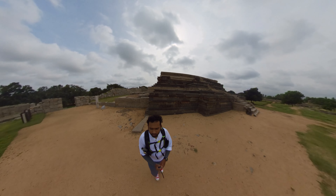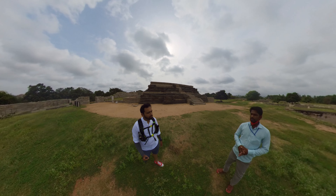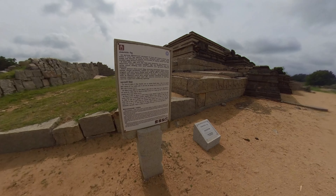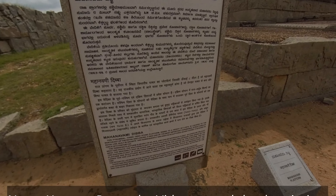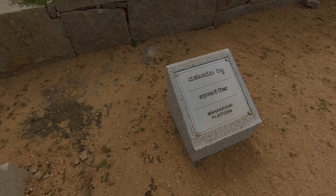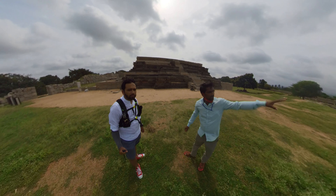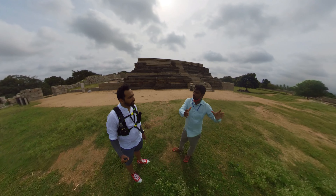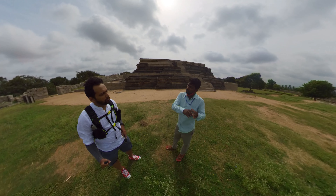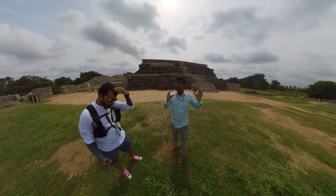This is Mahanavami Dibba. Mahanavami means the Navaratri festival — a 9-day celebration. Dibba means stage or platform. In this part, the former main king of Karnataka would be here along with the queen. There were performances of dance — Kuchipudi, Bharatnatyam, lion shows, and elephant shows — making it a totally colorful, grand function.